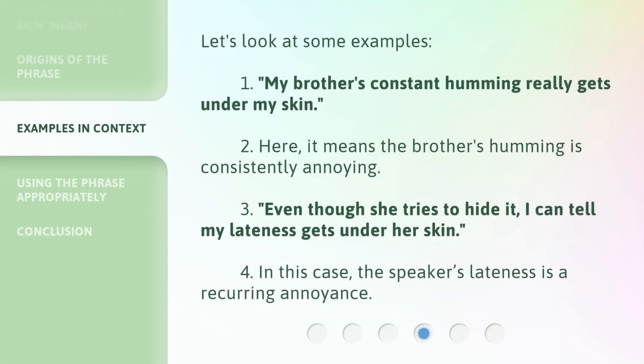Let's look at some examples. First: 'My brother's constant humming really gets under my skin.' Here, it means the brother's humming is consistently annoying. Second: 'Even though she tries to hide it, I can tell my lateness gets under her skin.' In this case, the speaker's lateness is a recurring annoyance.